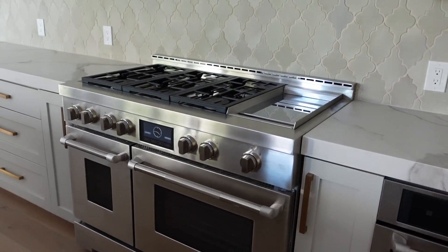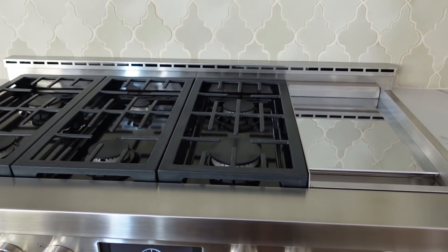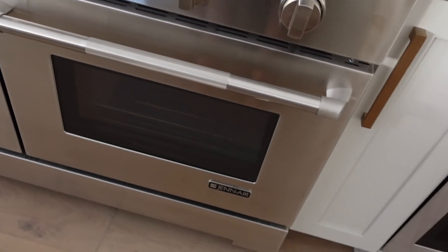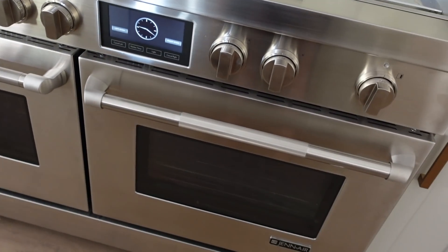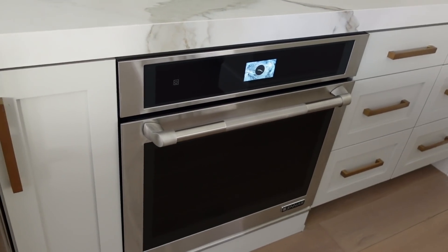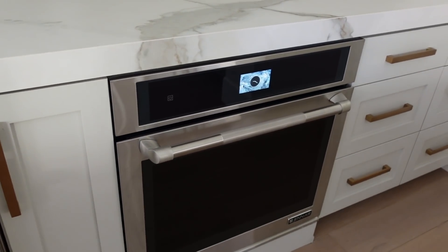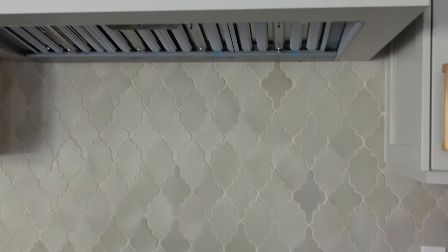Here is the range — we have a giant range here, maybe 48 inches. It's a six burner with a griddle. All the appliances are GE Monogram, by the way, if you're interested. This one comes with two ovens, and then over here there's another oven. I guess it'll come in handy once or twice a year when I have company over for the holidays, but I have three ovens, which is kind of overkill.